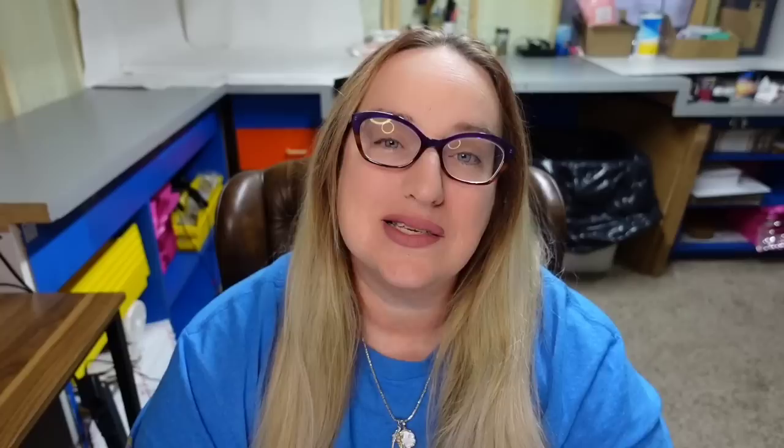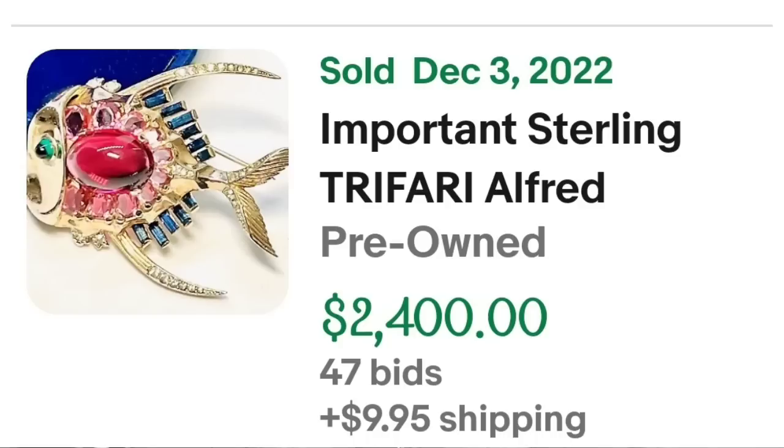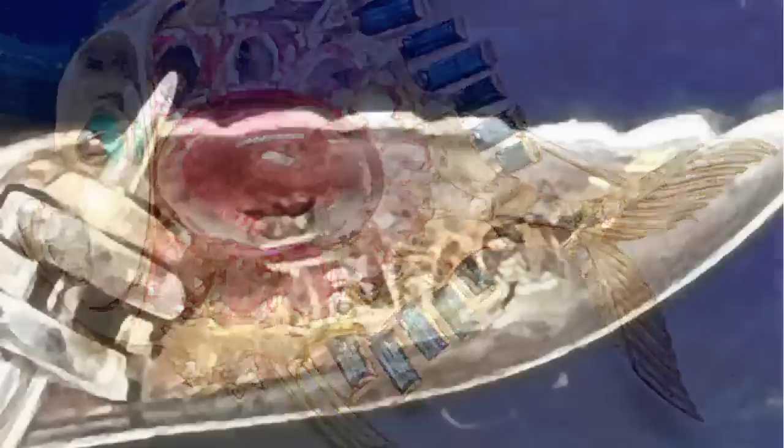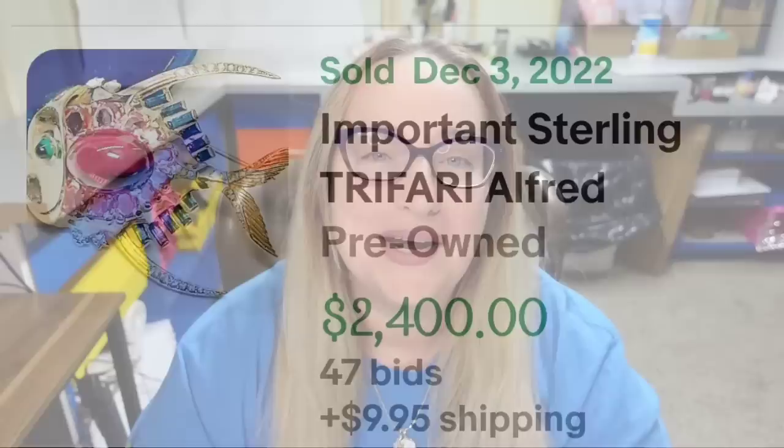Up next is one sold on auction. This is a very well-known Trafari designer — Alfred Philippe. This is an important sterling Trafari Alfred Philippe rubies sapphire angelfish brooch. It was an auction, got 47 bids, and sold for $2,400. Here you can see the fish up close — absolutely beautiful brooch. Zoomed in on the fin you can see it is clearly marked Trafari. Being sterling silver helped, but I think the biggest factor was that it was Alfred Philippe bringing in that high buy price.